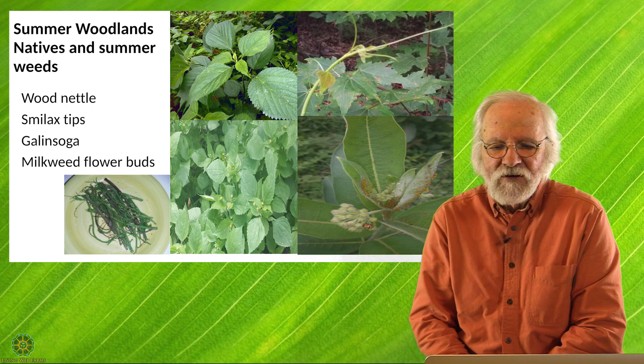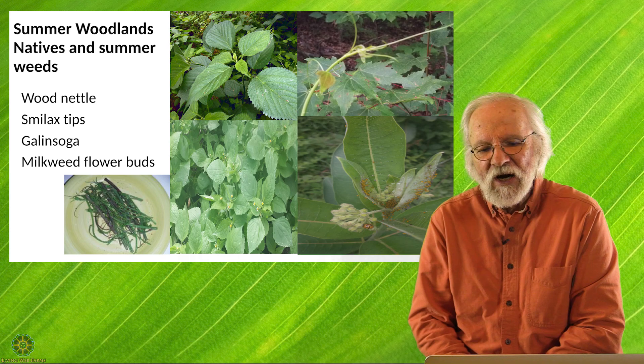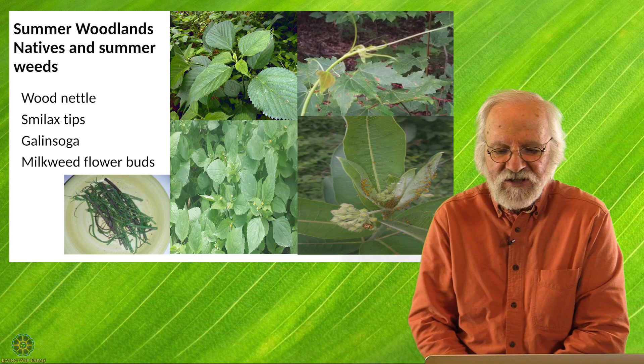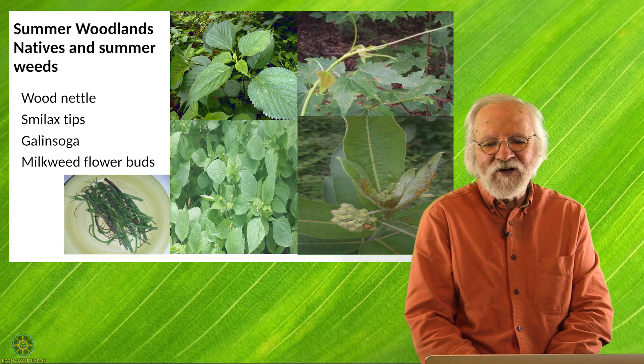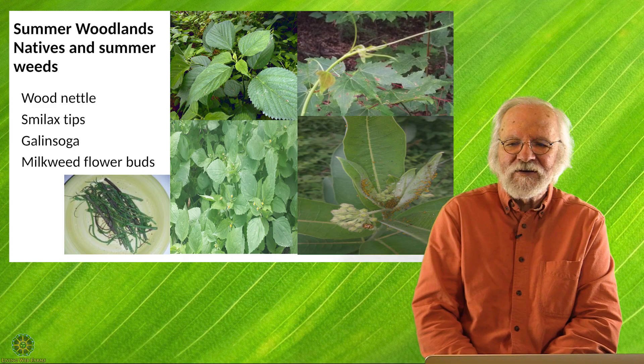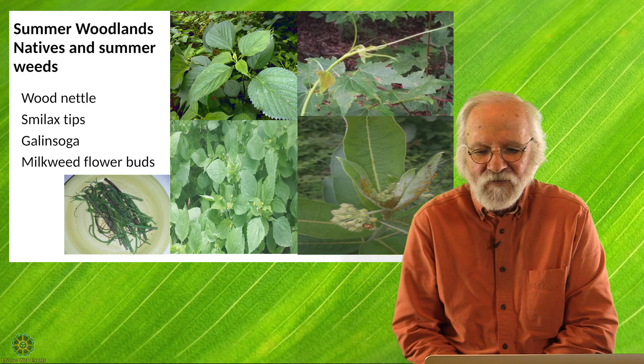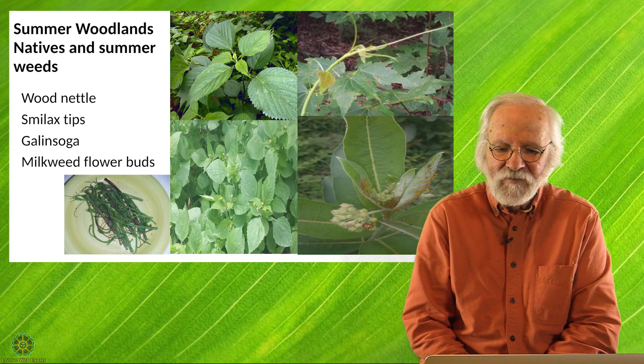I think we've reduced the variety of what we eat massively as we've become more civilized. We used to have a much more varied diet, and that varied diet ensured we were getting all the minerals, antioxidants, and vitamins we needed. My favorite way to eat cat briar now is to graze on it as I walk through the woods in springtime. While it's really shooting and growing, you tend to have less deer pressure because the deer are spending more time in the woods chowing down on the tips of the smilax.